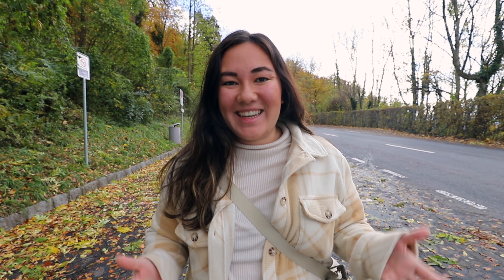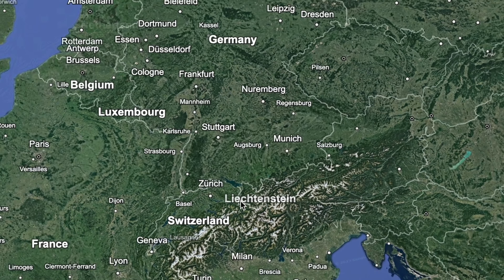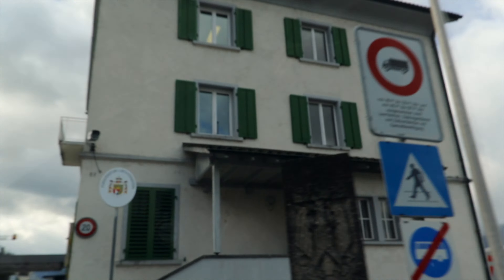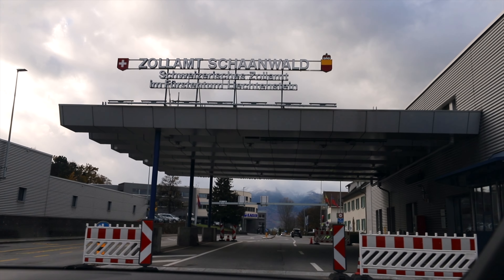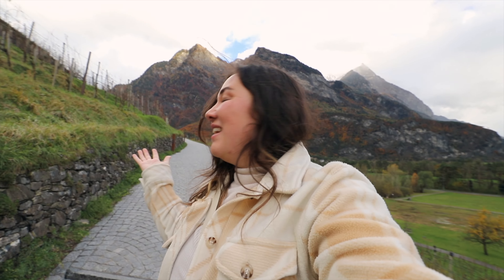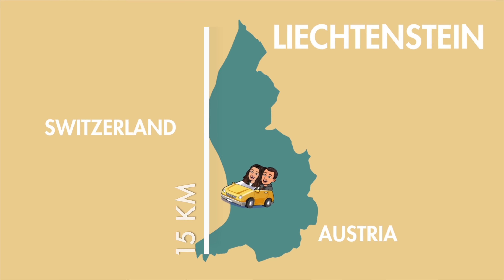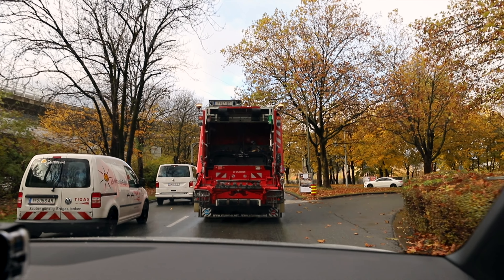Good morning and welcome to our 32nd country together, Liechtenstein! As one of the smallest countries not just in Europe but in the entire world, we only have about 12 hours to explore the fairy tale castles, amazing views, and quirky finds of this 15 mile long country before making our way back to Austria tonight.